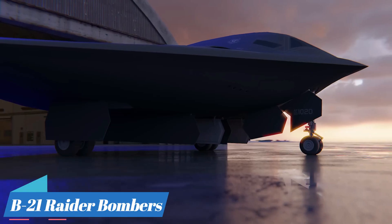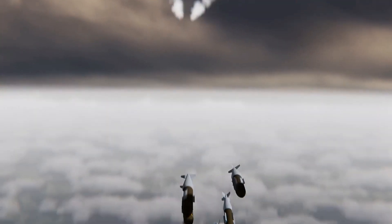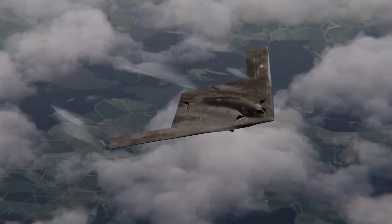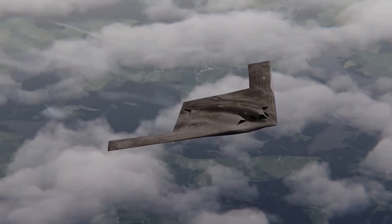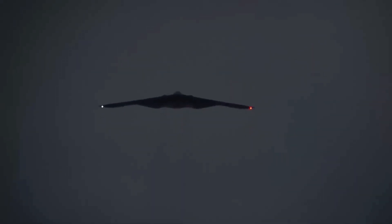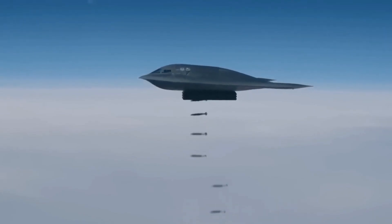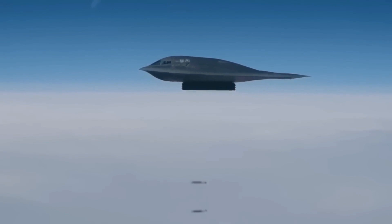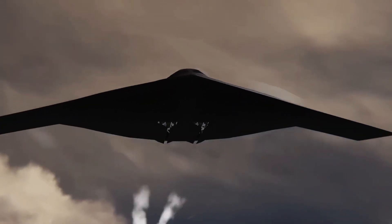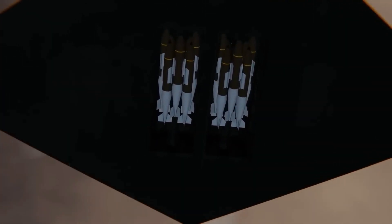The B-21 Raider is set to become the stealthiest aircraft ever and will be capable of delivering munitions, as well as gathering intelligence on enemy defenses and movements. This will make it a more efficient and effective platform compared to non-stealth alternatives, which may not be as survivable and could result in significant losses. As the first part of the nuclear triad to be modernized, the B-21 will play a critical role in maintaining security. It has been designed for adaptability with an open architecture, allowing for integration of future systems and weapons.